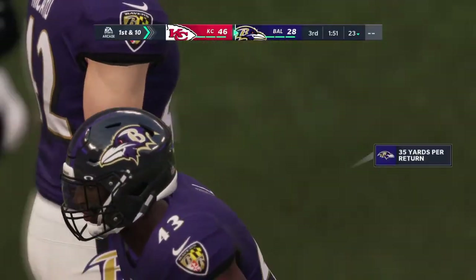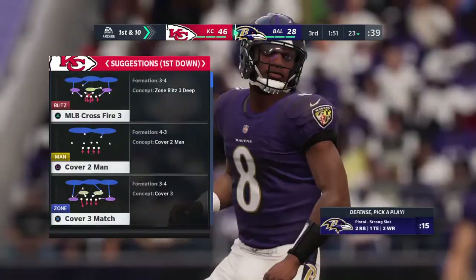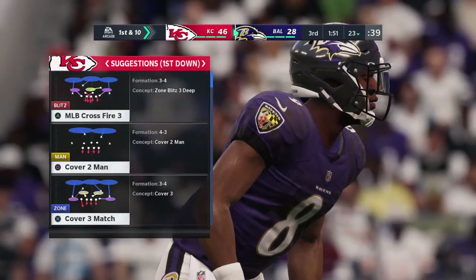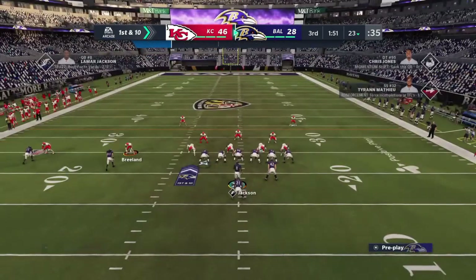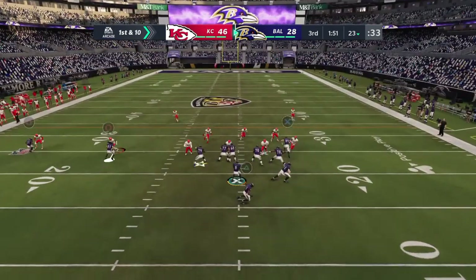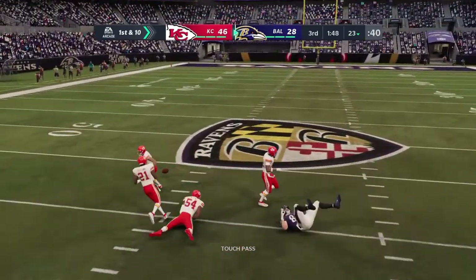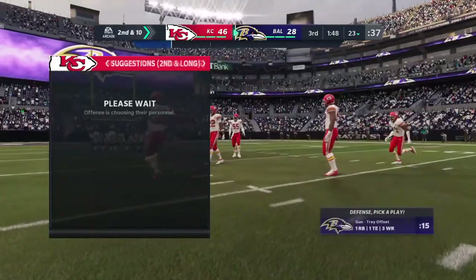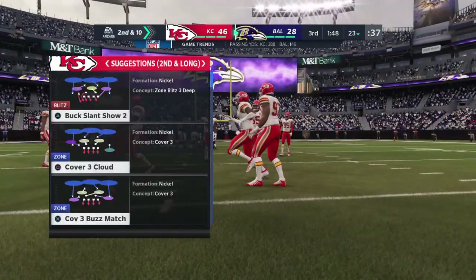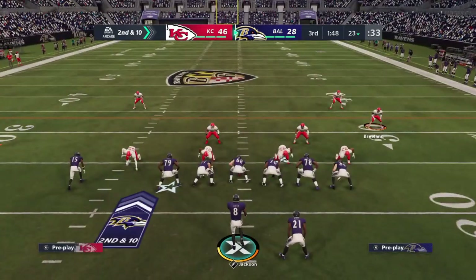They'll take over first and ten at their own 23-yard line. This offensive unit gets set to take over, simply looking to build off the confidence of the last time out where they scored a touchdown. Confidence is powerful — when you scored once, you feel like you can go back out there and get it done again. Doesn't matter what the defense throws at them. They feel like they're in a groove right now, hoping to stay in that groove this go-around.